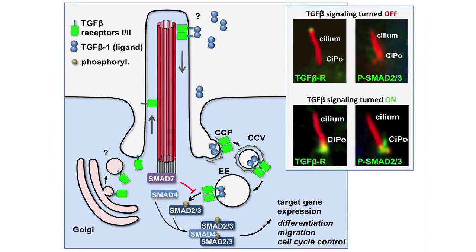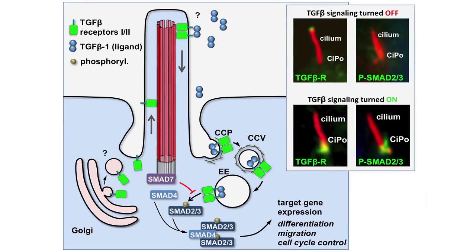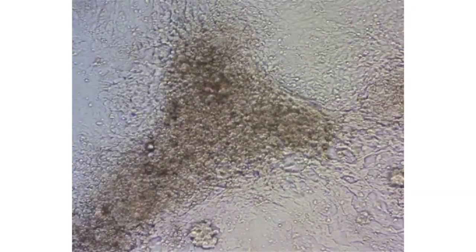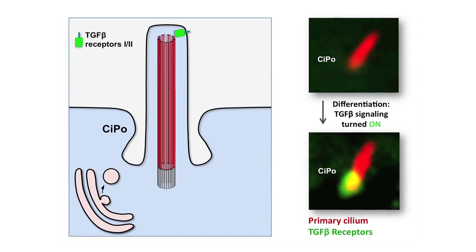This is shown before stimulation of the cells with the ligand and after activation of the pathway with the ligand. We have also investigated how the ciliary TGF-beta signaling regulates cardiomyogenesis by using a stem cell model that differentiates into beating clusters of cardiomyocytes. When the cells are pluripotent, we don't see any TGF-beta components at the base of the primary cilium.